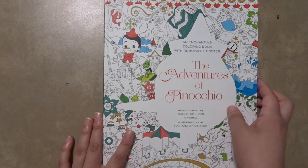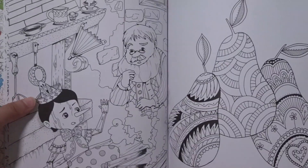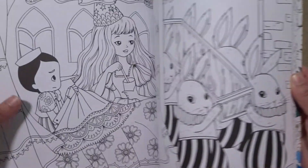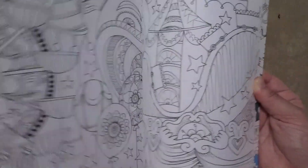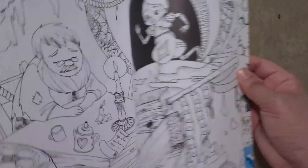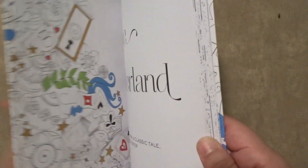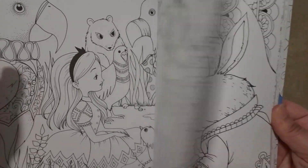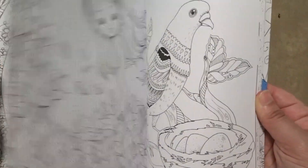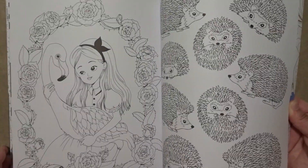The next one I have is the Adventures of Pinocchio. I have not colored in any of these yet but I am planning on coloring in one of them very soon. The next coloring book I have is Alice in Wonderland — there is the White Rabbit. I just love how it shows many different scenes from the film. There is a lot of variety of different pages and images that you can color.